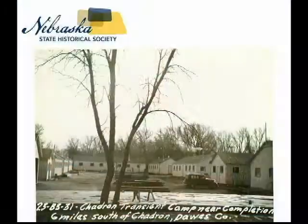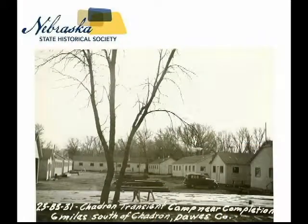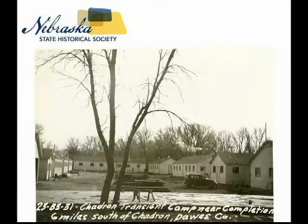FERA was terminated in 1935 and its work was taken over by the Work Progress Administration and the Social Security Board. During the summer of 1934, the Federal Transient Bureau and the Nebraska Emergency Relief Administration considered the establishment of a transient camp in the Pine Ridge area south of Chadron. They wanted it to be in a beautiful area because they thought the people who lived there would be happier, and they wanted ample job opportunities. So they built this transient camp — the construction of the camp itself was the Make Work Project.